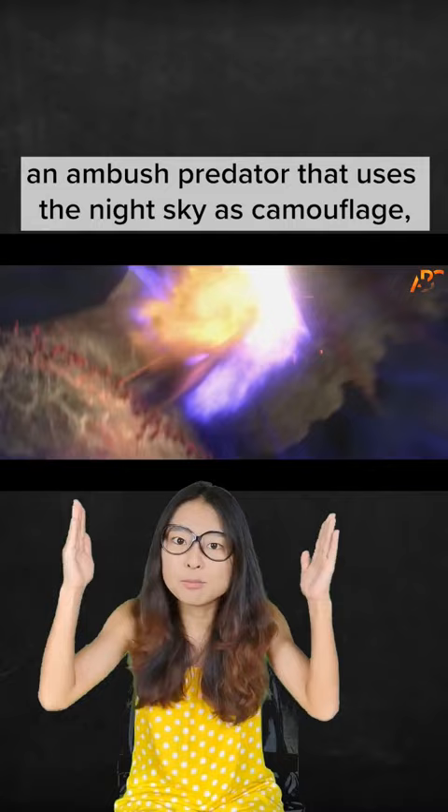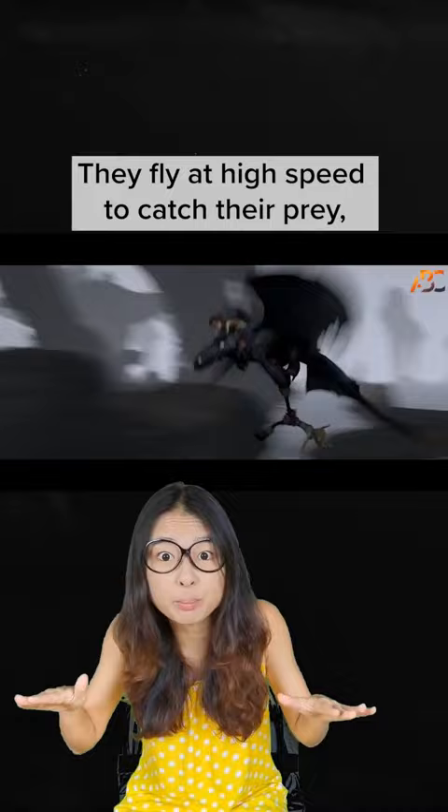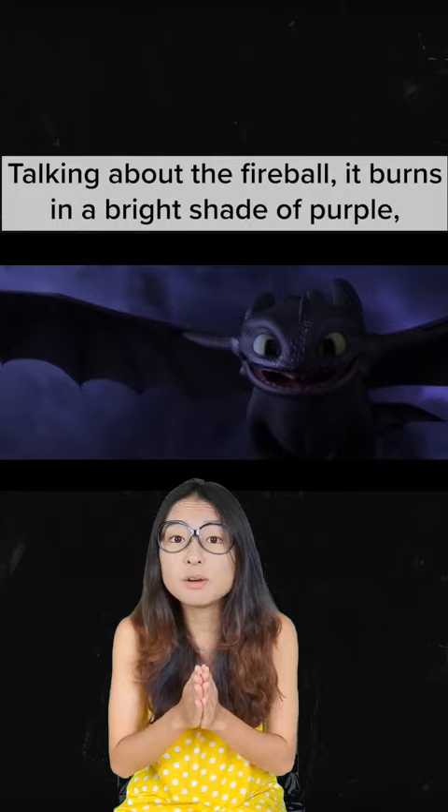Toothless is a Night Fury. It is black in colour, and is probably an ambush predator that uses the night sky as camouflage. They also have cat-like eyes with huge pupils to see in low light. They fly at high speed to catch their prey, and they use fireballs to knock their prey out before grabbing them with their highly dexterous claws and teeth.